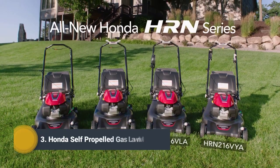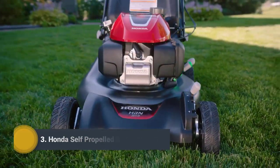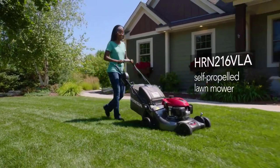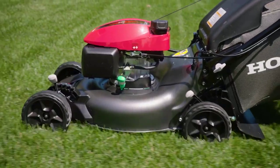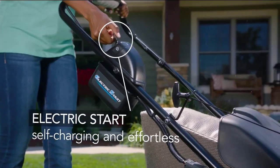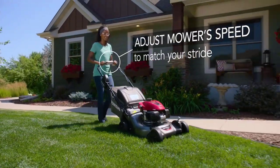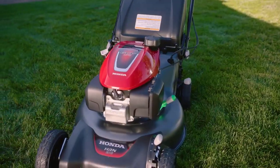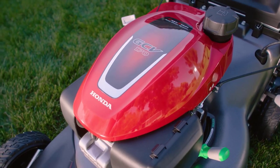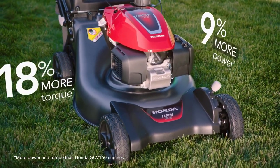Introducing the all-new Honda HRN Series Lawnmowers — legendary reliability and quality from the brand you trust. The HRN 216 VLA model offers superb quality and value with advanced features that deliver outstanding performance. Like convenient self-charging electric key start for effortless starting every time you mow, and a Honda Adjustable Smart Drive so you can easily adjust the mower speed to match your stride. All Honda HRN Series mowers are equipped with the all-new Honda GCV 170 engine.